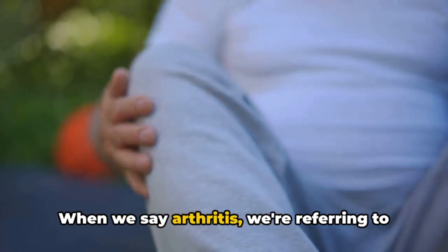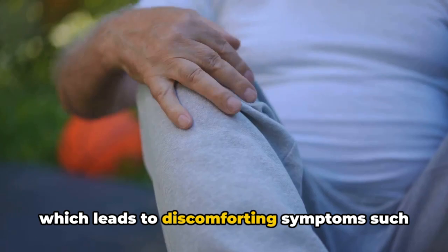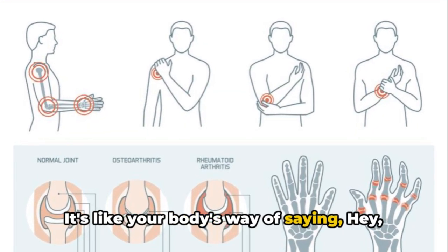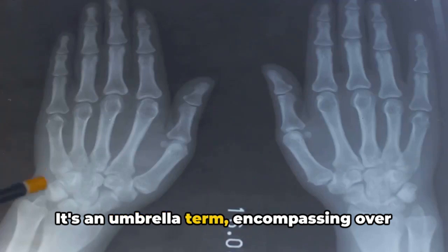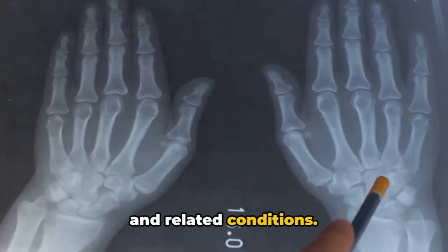When we say arthritis, we're referring to the inflammation of one or more joints, which leads to discomforting symptoms such as pain and stiffness. But it's not as straightforward as it seems — arthritis isn't just a single disease. It's an umbrella term encompassing over 100 different types of arthritis and related conditions.